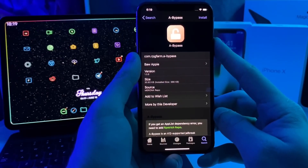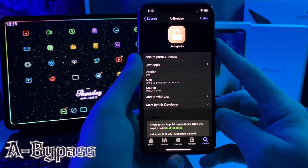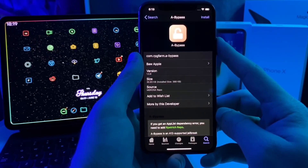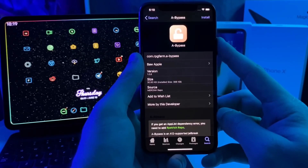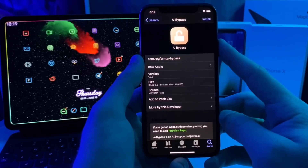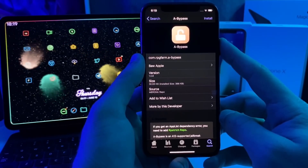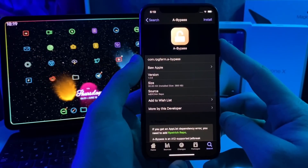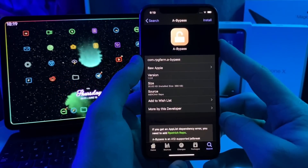This next tweak is called A Bypass and all this is is a jailbreak detection bypass. It will work on certain apps that maybe other bypasses won't work on. I personally use Shadow and Kern Bypass as my main two jailbreak detection bypass methods. However, A Bypass is probably just as good. I know it does block a couple apps that Shadow doesn't block, though Shadow does block apps that this one doesn't. This is basically just another option if you need a jailbreak detection bypass and haven't tried A Bypass yet.